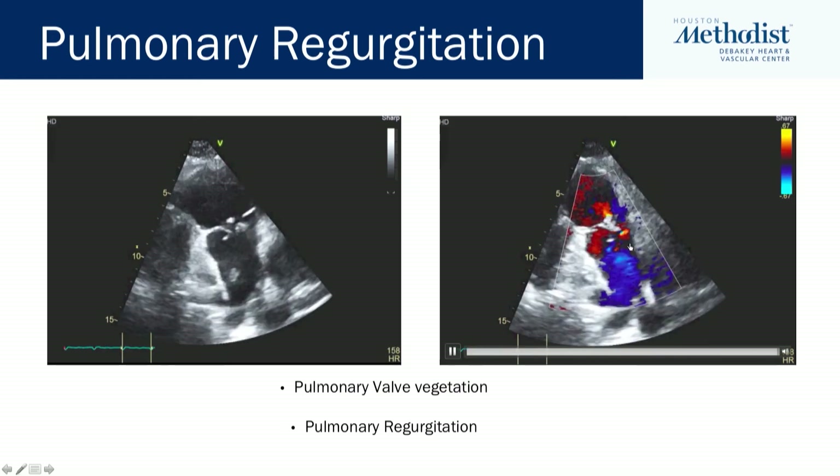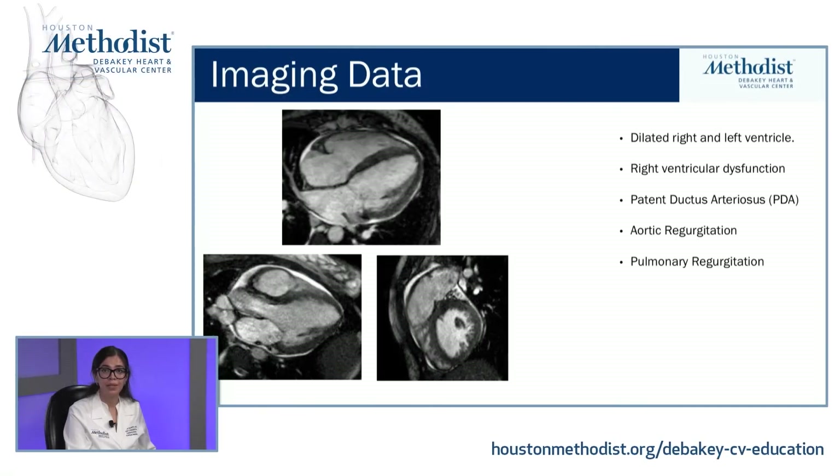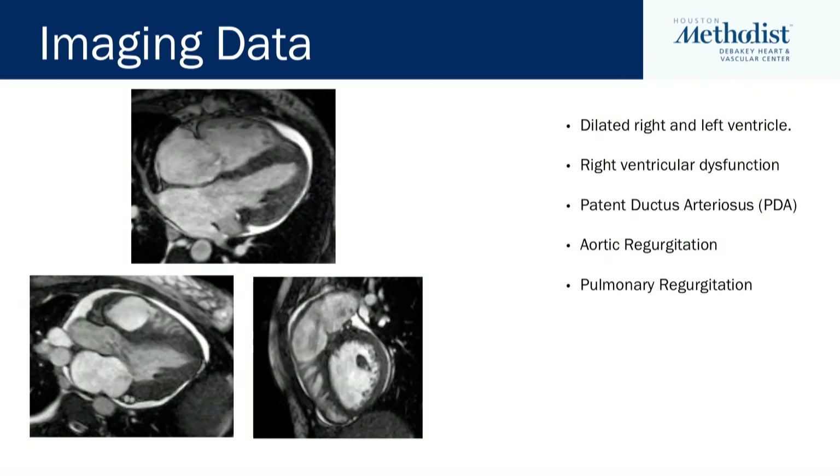These findings are also associated with regurgitation. We further investigated with a cardiac MRI and found that both ventricles were significantly dilated and the right ventricle was dysfunctional. In addition, we confirmed the presence of a patent ductus arteriosus, significant aortic regurgitation, and significant pulmonary regurgitation as well.